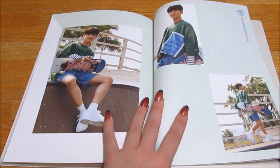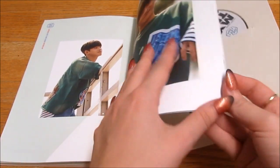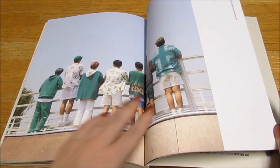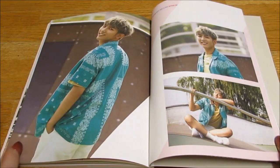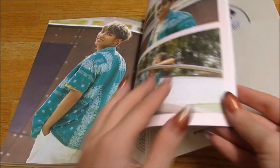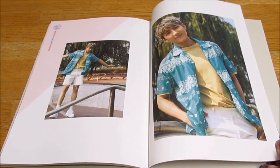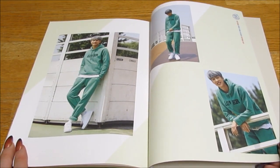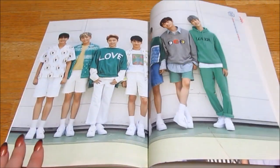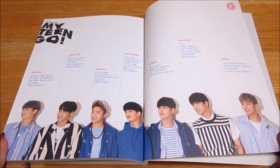Oh, they're so cute. Oh, look at him, bless him. They're either all wearing blue or all wearing green. Oh, they're so cute. Now that is an outfit — that is a very summery outfit. Oh, I love them. Please check My Teen out if you haven't — they're great.